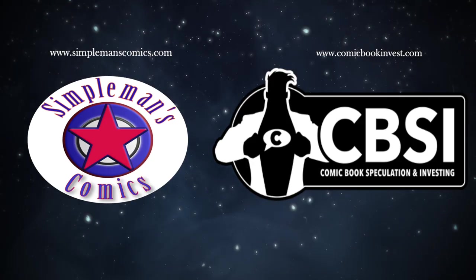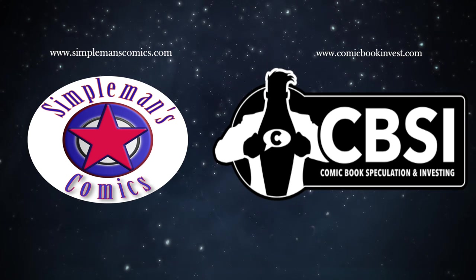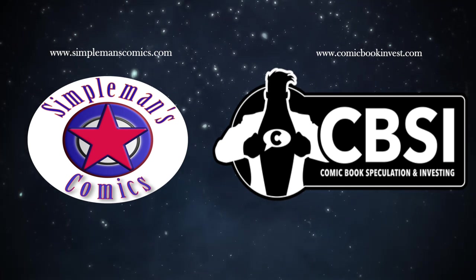Hey, what's going on everyone? This is Brown Superman's Comics in collaboration with comicbookinvest.com. In this video we're going to give you our top 25 golden age Christmas covers. A lot of great comics came out during that time period with a lot of great Christmas covers. These are our top 25, so I hope you enjoy them.